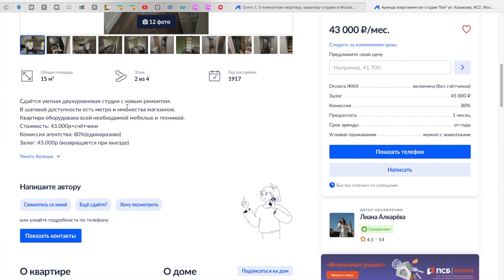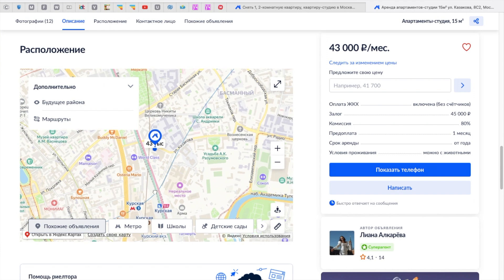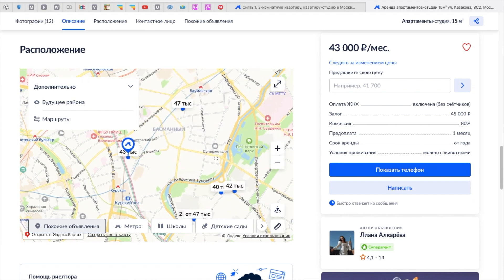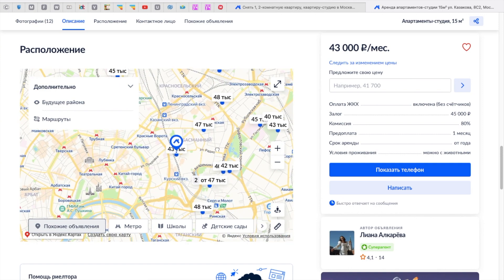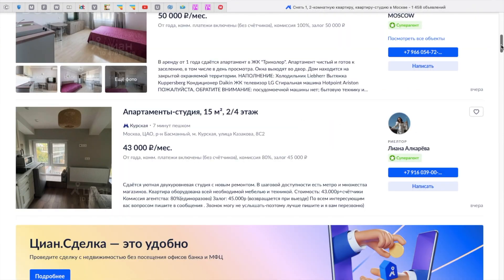You also pay on top for water and electricity bills, but they have meter counters so you don't pay more than you use. Kurskaya — I can see it right here on the map. It's pretty close to the center — here is the Red Square. Let's keep going and check maybe a couple more apartments.